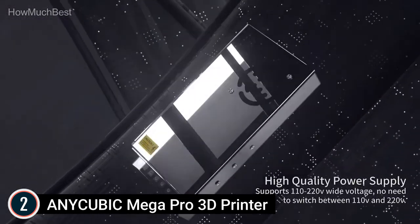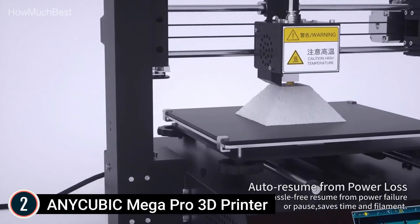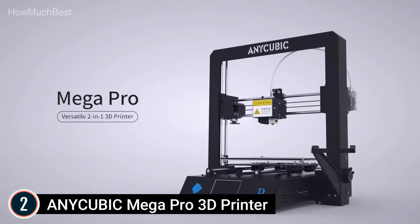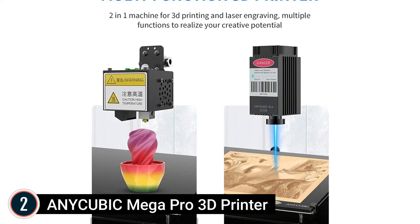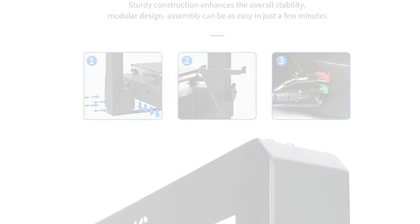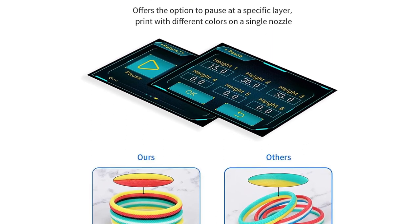The sound will be lower than 50 decibels for comfortable printing. The Mega Pro is equipped with a smart pause and resume function to achieve multi-color printing with high efficiency. It can conveniently resume printing after a power failure or pause. Smart auxiliary leveling with fixed-point detection guides the print head to the platform edges, where tightening or loosening the leveling nut produces an audible sound to confirm correct adjustment.